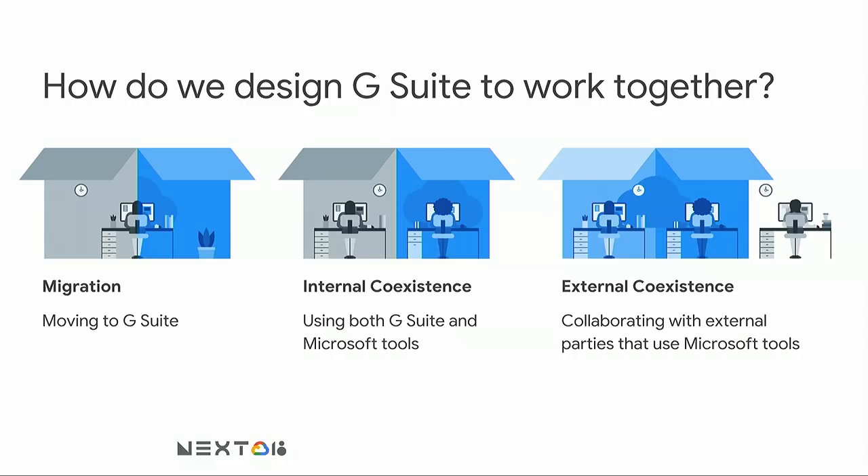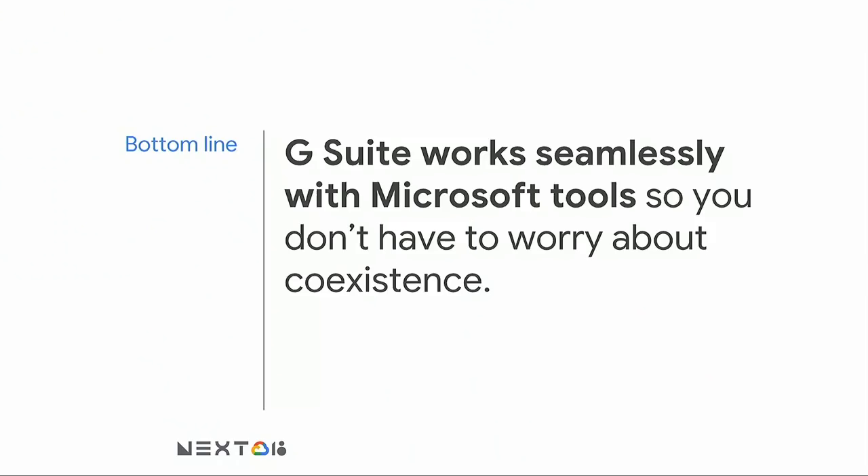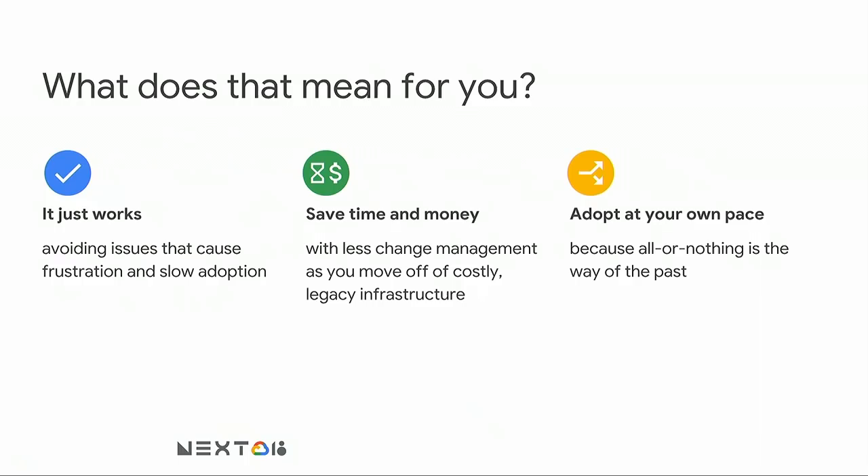Today, we're going to focus on internal and external coexistence and how G Suite's tools are designed to work together with Microsoft. Here's the bottom line: G Suite works seamlessly with Microsoft tools so that you don't have to worry about coexistence. First, G Suite just works with Microsoft — no hassle, no fuss, and minimal configuration. Second, we're going to save your users lots of time and hassle, which will save you money on change management costs. And finally, you can adopt G Suite at your own pace — there's no need for an all-or-nothing migration.